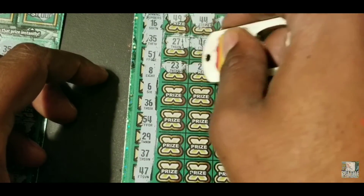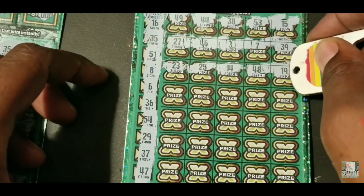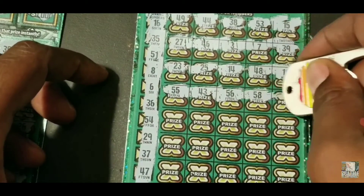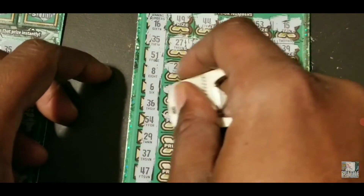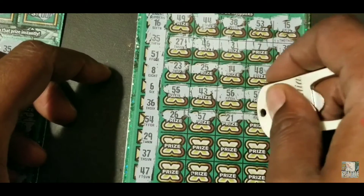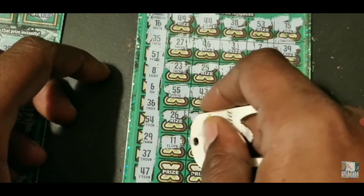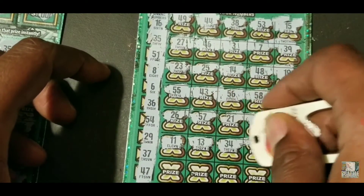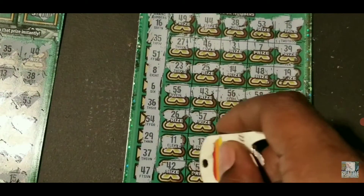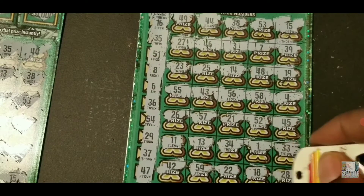23, 25, 14, 48, 19, 55, 43, 56, 58, and 4. 26, 57, 21, 52, 45, 45, 11, 13, 34, 1, 33. Last row: 42, 59, 22, 18, and 28. 98.